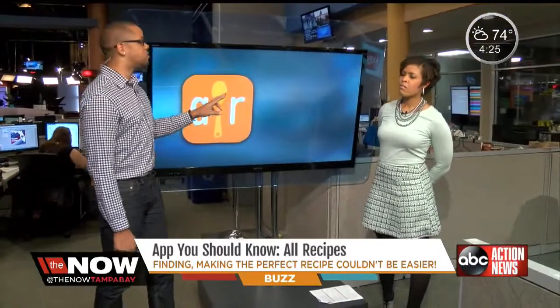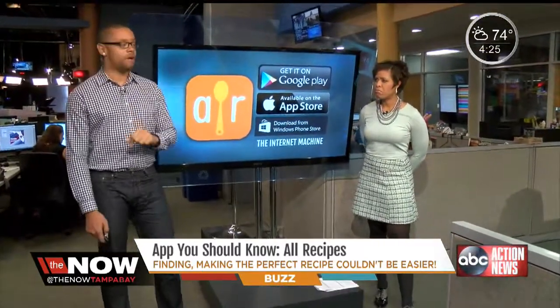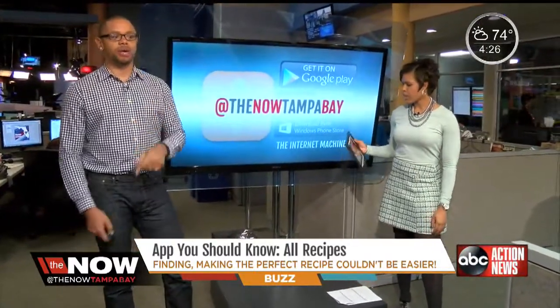They've got thousands and thousands of recipes inside. They've got things for iOS, Google, and even for the Windows phone, and it's on the internet if you don't have it. I just tweeted out the link at Now Tampa Bay, and you can go and get the app.